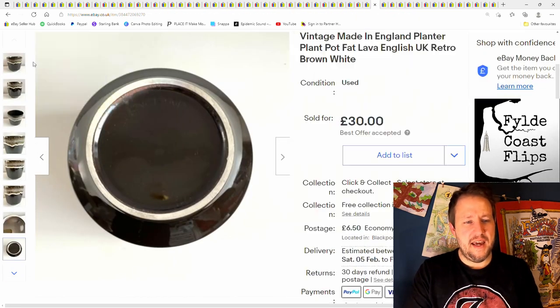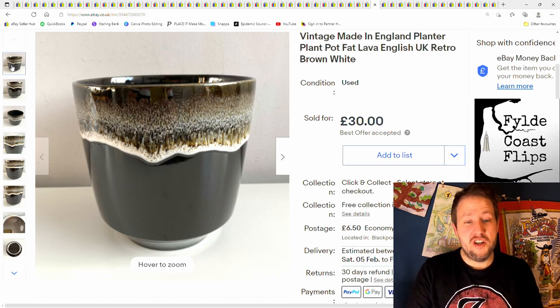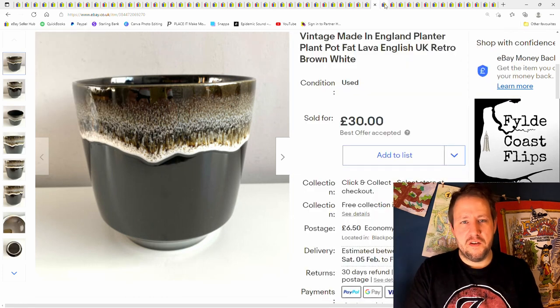Now this is a made-in-England vintage jar. These lava glaze jars — I usually find them made in Germany, but this one is made in England. £30 plus postage.